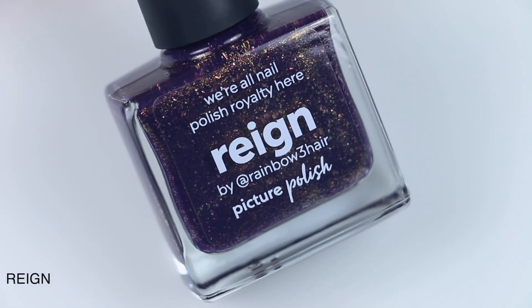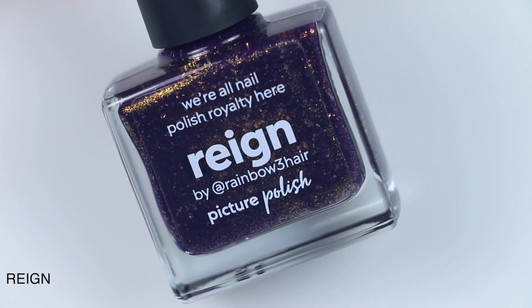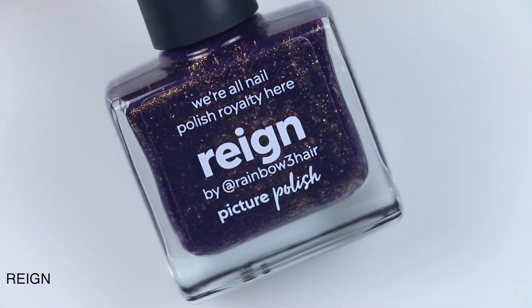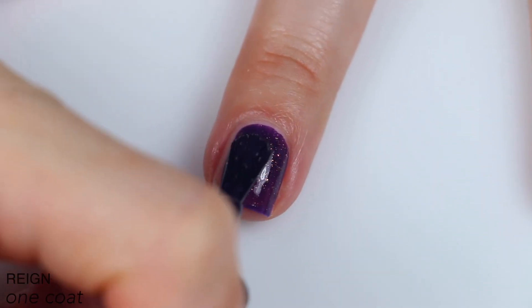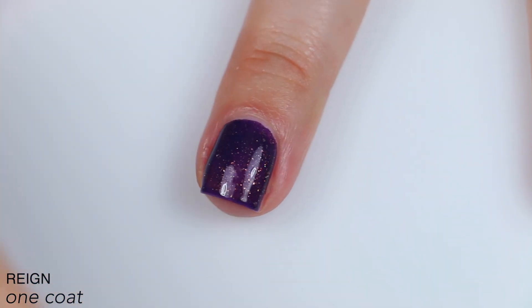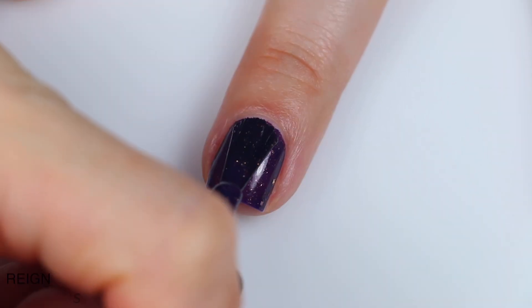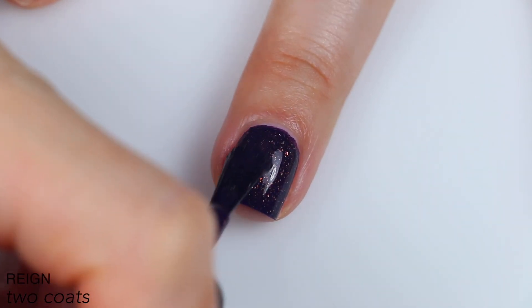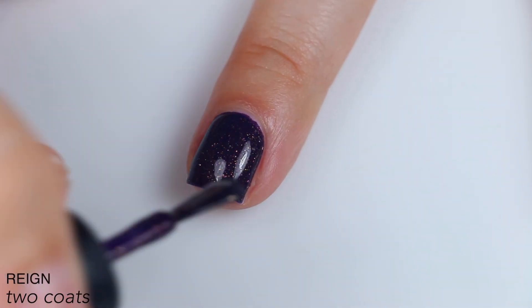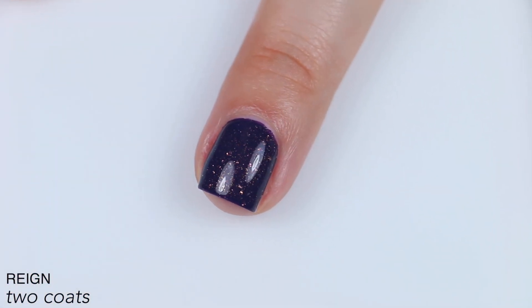The next polish is Rain, and this is in collaboration with Rainbow Three Hair, and this is described as a plum nail polish with gold flakies and shimmer. Great formula on this one as well. This is very opaque — it's not quite a one-coater, but it was pretty close. I love the contrast of the gold with that really warm purple, and I like that we have some gold shimmer that's much smaller, and then the larger gold flakies as well. This easily covered in two coats, and it is a very deep purple once those coats are layered together. So that is two coats of Rain.